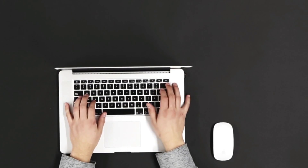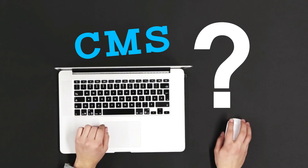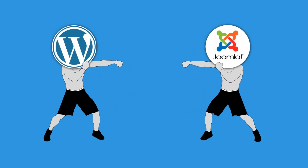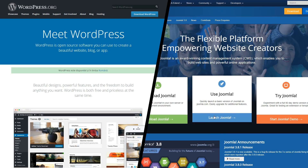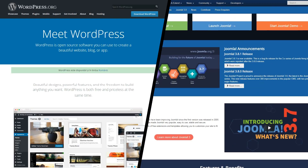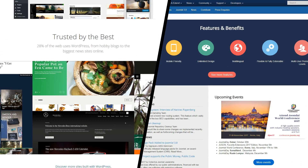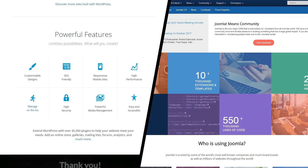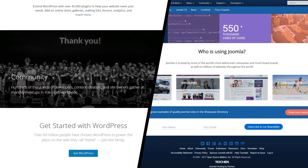Choosing a content management system for your online presence is an important decision that can have huge repercussions for your website. There are two platforms that stand out among the pack that can be directly compared. Both platforms are renowned for their ease of use, extensive customization opportunities, and active communities. While WordPress and Joomla have their respective pros and cons, they can both be employed to build modern, feature-filled sites. So how are you supposed to choose which one is right for you?